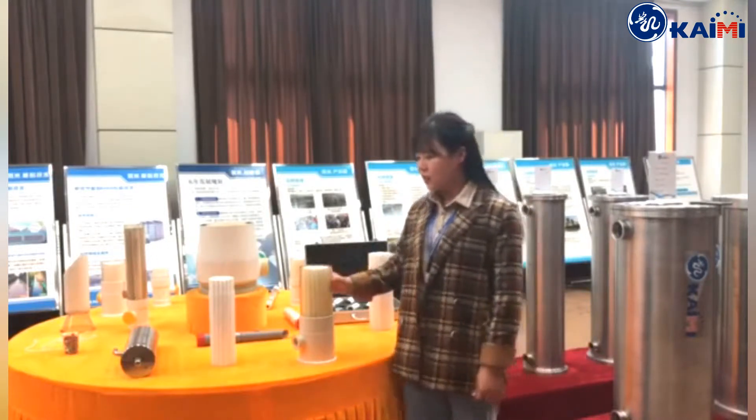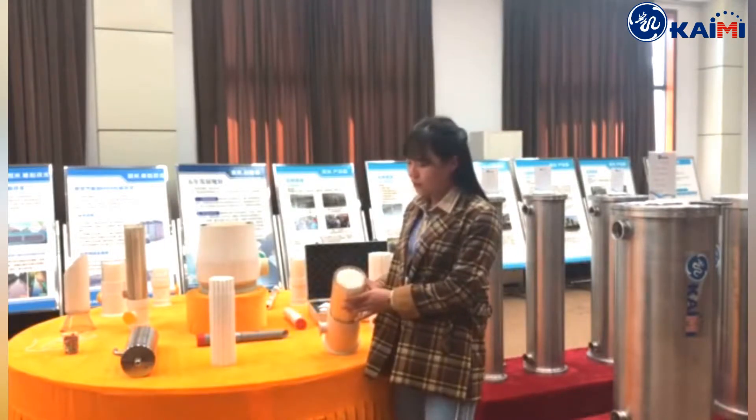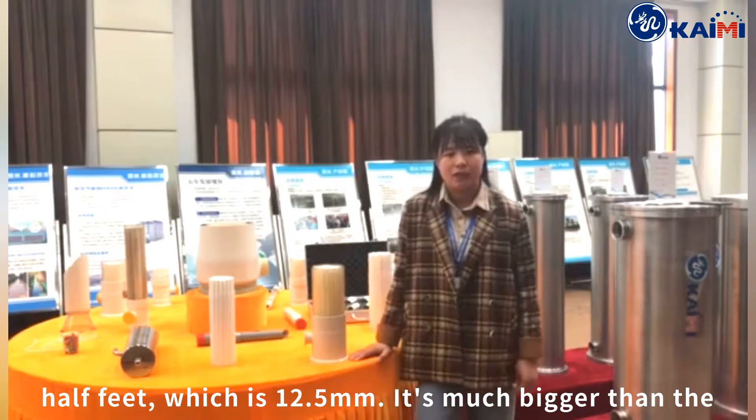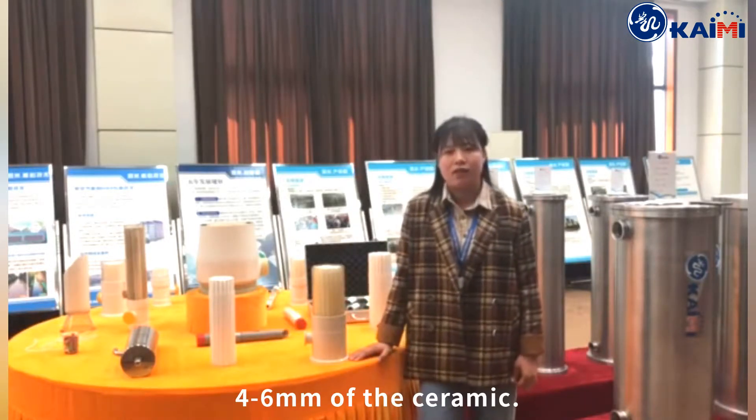As you can see, the inner diameter of the tube is half an inch, which is 12.5mm. That's much bigger than the 4–6mm of the ceramic membrane.